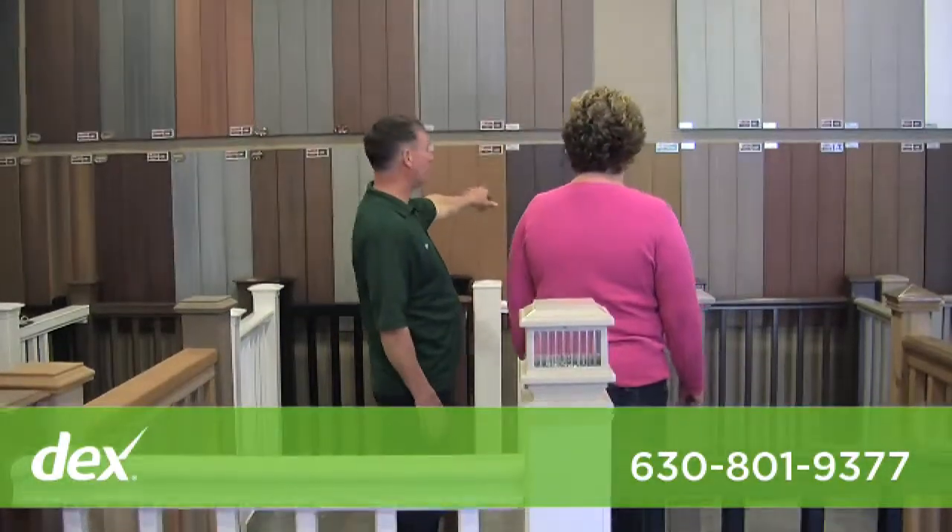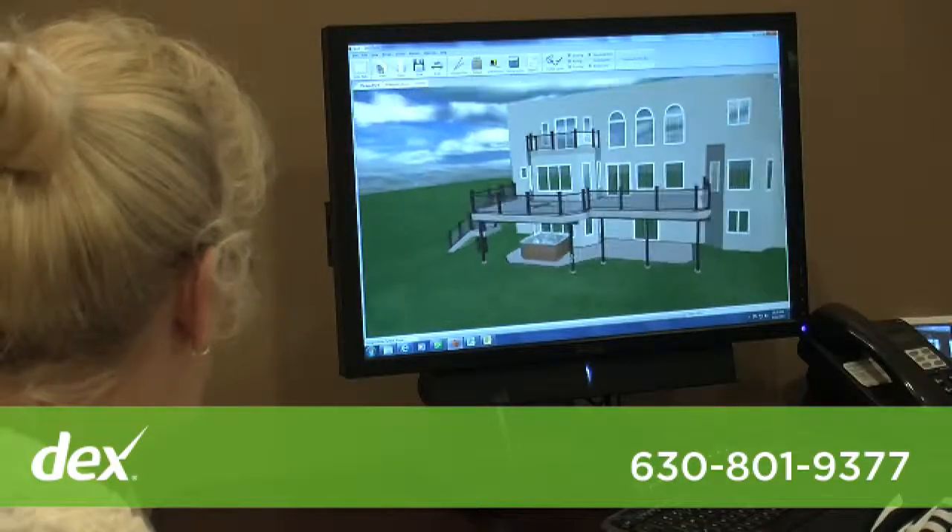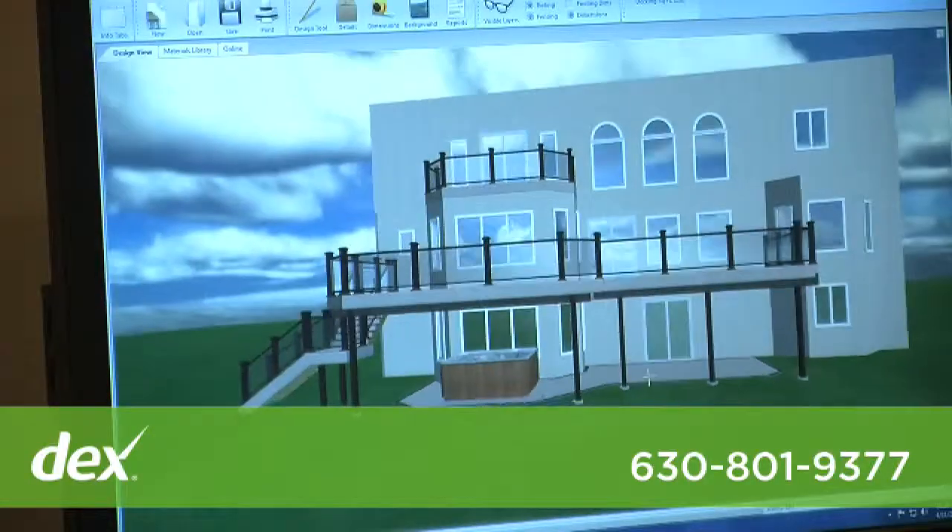From there we'll help them — if they need a design, we do a 3D design program, and then we can help them a little bit with permits if they need any advice on building and so forth.